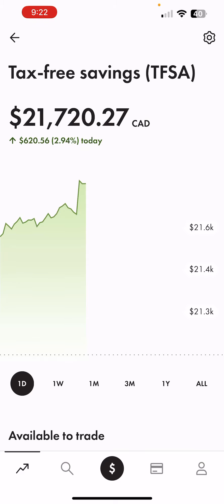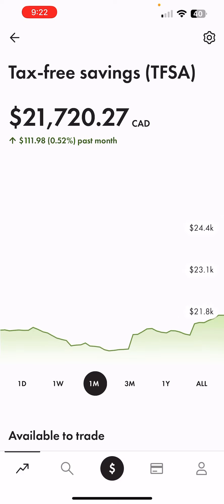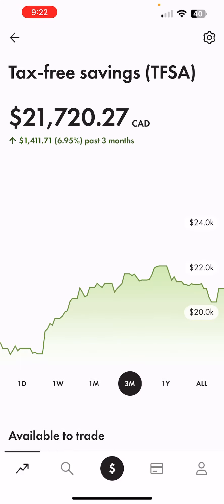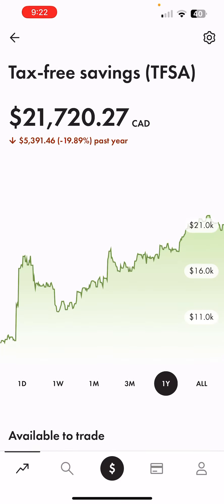Before I continue with the portfolio review, it would mean a lot if you give the video a like and subscribe for more content. For the past day we are up 2.94%, for the past week it's 2.24%, for the past month it's up 0.52%, and for three months 6.95%.